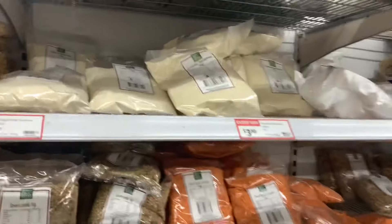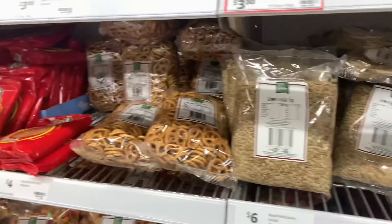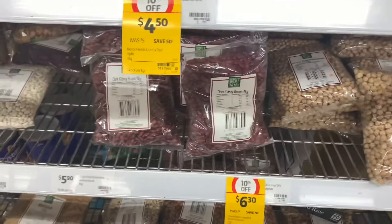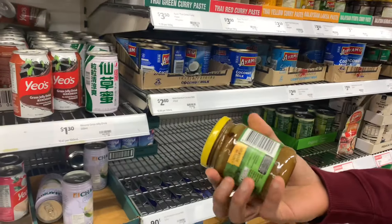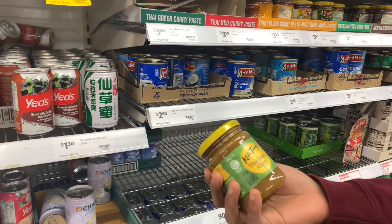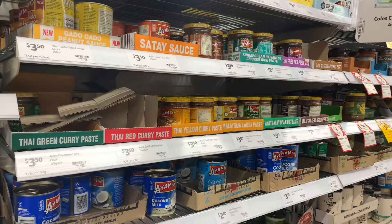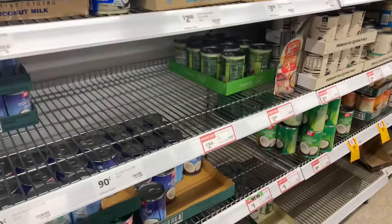Here is the international food section. Suji, dal, pretzels, chole, rajma. And here is Thai green curry paste, satay sauce, Thai red curry, Thai green curry, coconut oil, coconut milk.